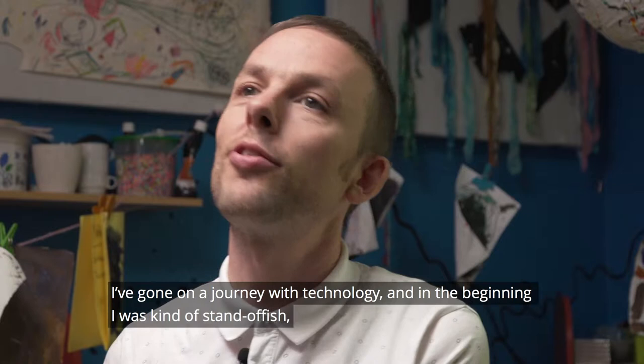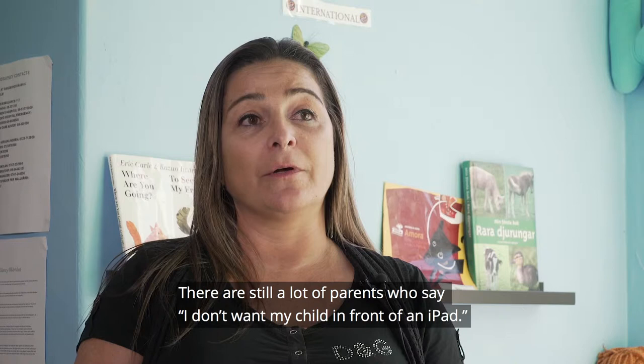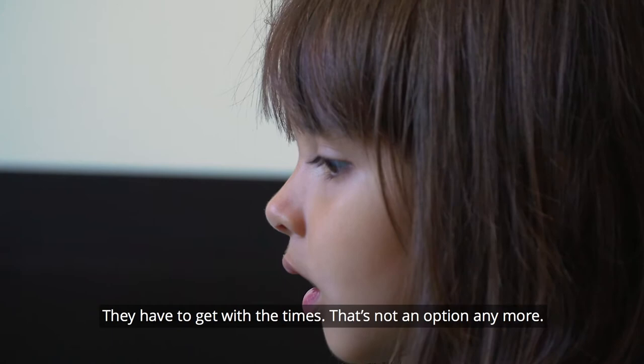I've gone on a journey with technology anyway, and in the beginning I was kind of standoffish that it would overwhelm and overpower the traditional methods. There are still many parents who say they don't want their children on an iPad. But they must live in the new time.